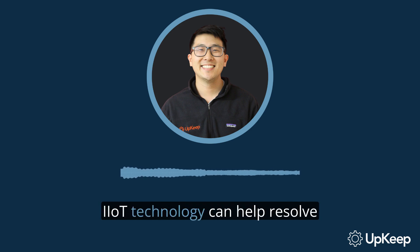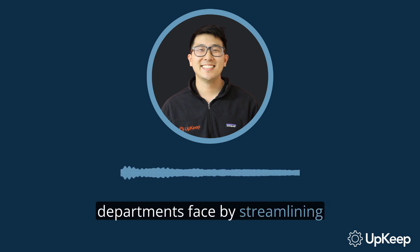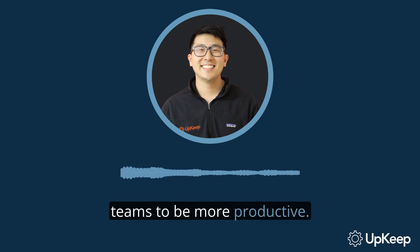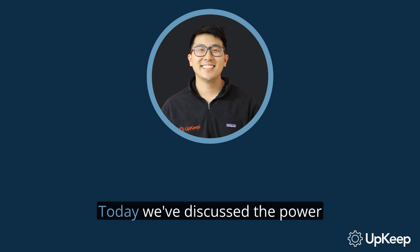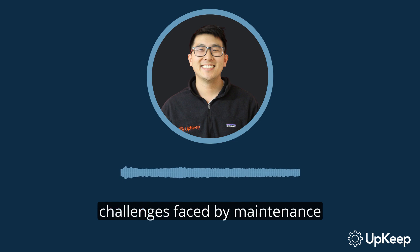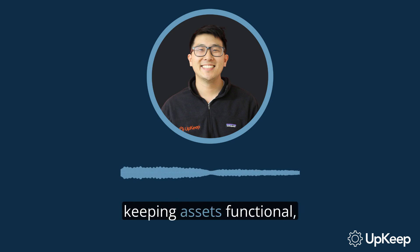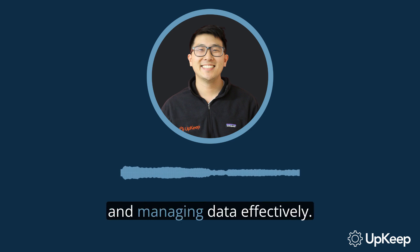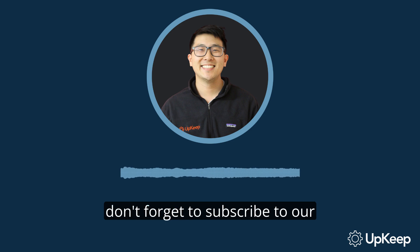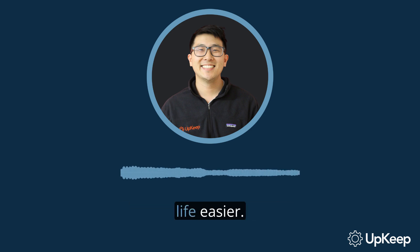In conclusion, IIoT technology can help resolve many of the problems maintenance departments face by streamlining processes and allowing their teams to be more productive. Thank you for watching. Today, we've discussed the power of IIoT technology in addressing challenges faced by maintenance and operations teams, such as reducing costs, keeping assets functional, streamlining workflow, and managing data effectively. If you found this video helpful, don't forget to subscribe to our channel. For more information, visit our website at upkeep.com. Stay tuned for more insights on how to make your work life easier.